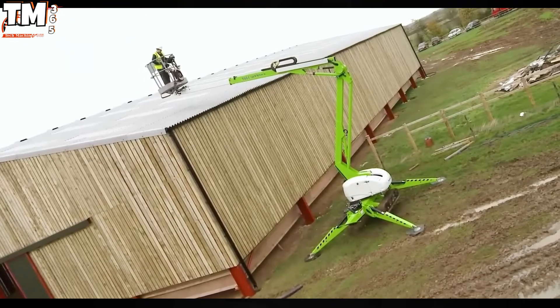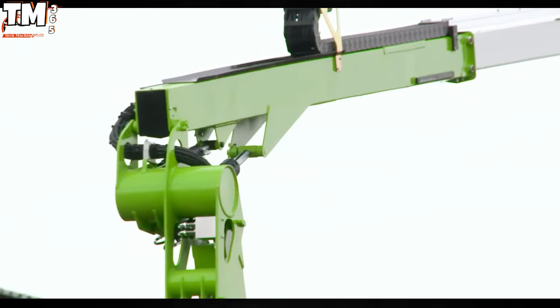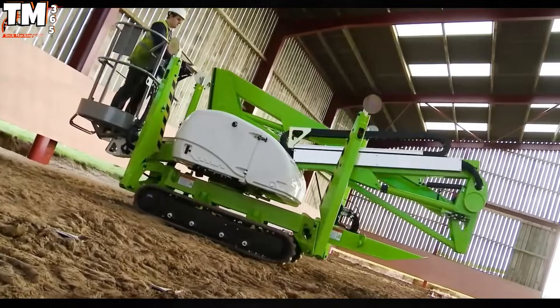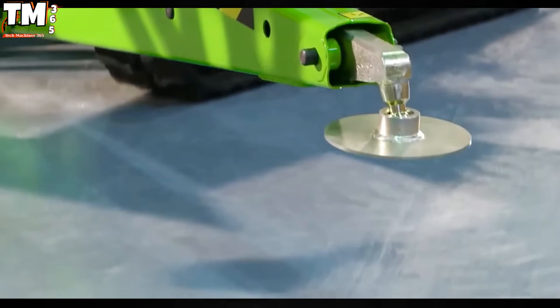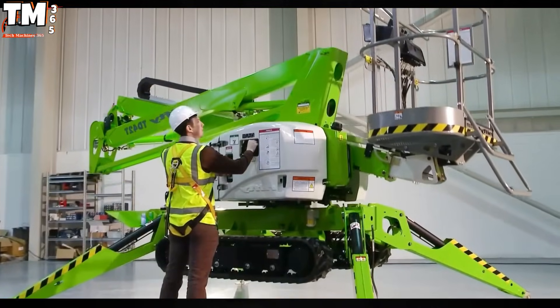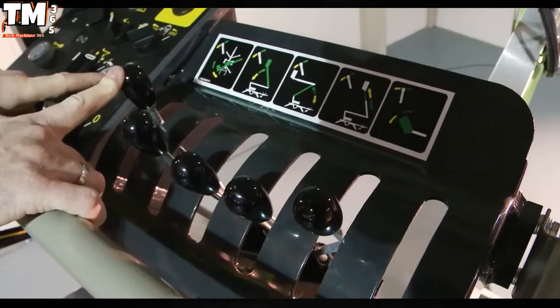The Nifty Lift TD-42T, with its strategic reach of 42 meters, redefines the benchmark for productivity and safety in elevated tasks through the integration of advanced automation mechanisms. This equipment stands out due to a sophisticated load sensing system and a dynamic self-leveling mechanism.